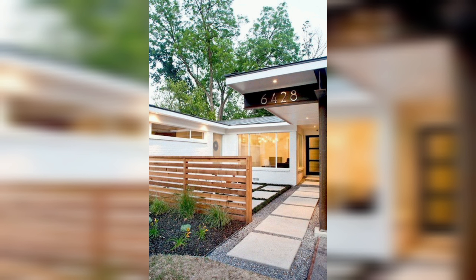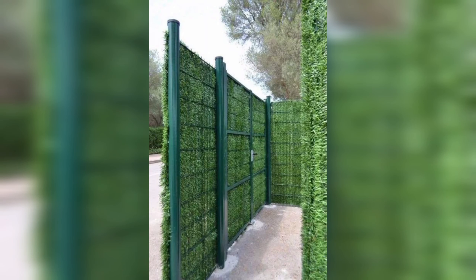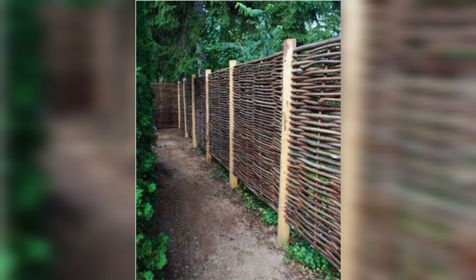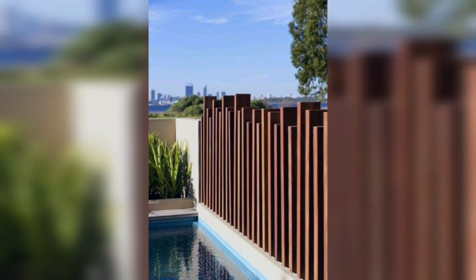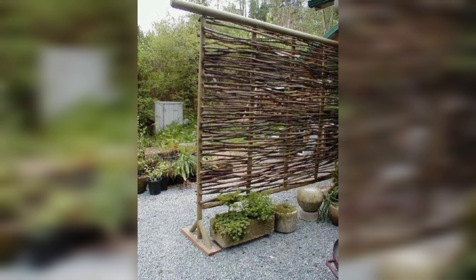This level of customization is not always possible with other materials such as vinyl or metal. Compared to other fence materials, a dye wooden fence is generally more cost-effective. While the upfront cost of material may be higher, wooden fences are often easier to install yourself, which can save you money on installation costs. Wooden fences are durable and long-lasting, which means you will not have to replace them as frequently as other types of fences.